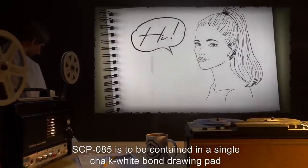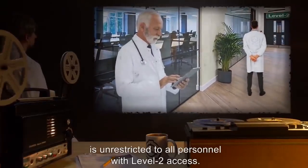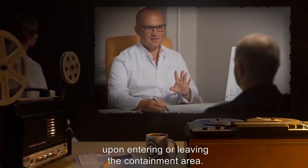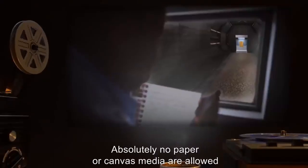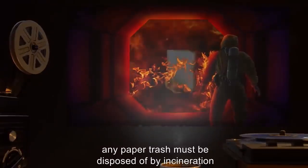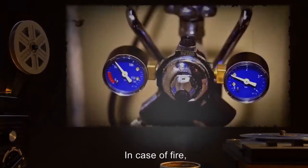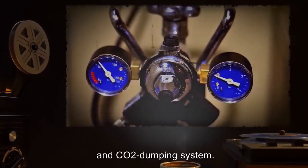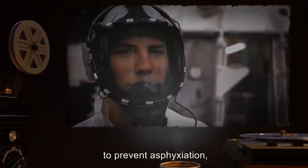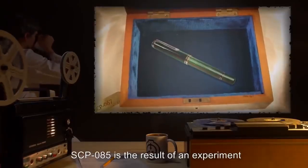Item number SCP-085, object class: Safe. Special containment procedures (revised): SCP-085 is to be contained in a single chalk-white bond drawing pad in a secure containment facility. Supervised contact with SCP-085 is unrestricted to all personnel with Level 2 access. All personnel coming into contact are subject to searches and random psych analysis upon entering or leaving the containment area. Absolutely no paper or canvas media are allowed to exit SCP-085's containment room. Any paper trash must be disposed of by incineration after careful inspection.